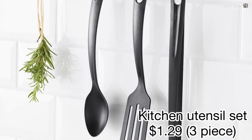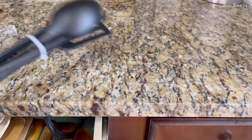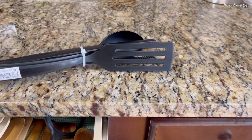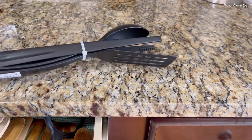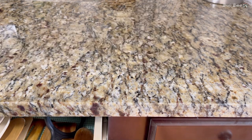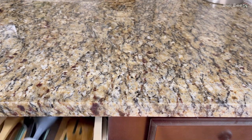Product number fifteen: kitchen utensil set. This is a BPA-free three-piece utensil set which costs only $1.29. It has a serving spoon, turning spoon, and tongs. It is gentle on non-stick pans and pots.